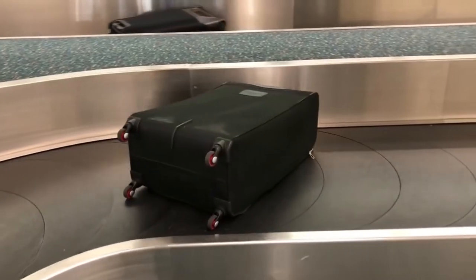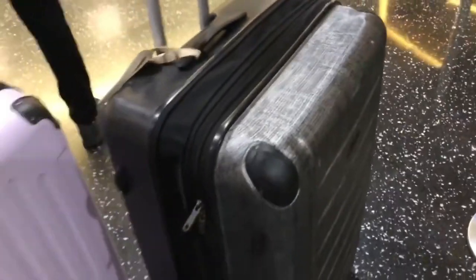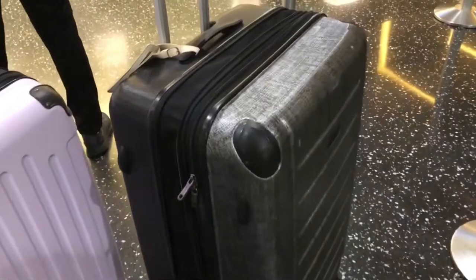If you don't have luggage yet, do not buy a black bag — everybody has black bags. I thought I was being smart getting one that's half black, half gray, but once the black side faces out it looks like every other bag. If you already have a black bag, they do sell straps and covers you can put on it so nobody accidentally takes yours.